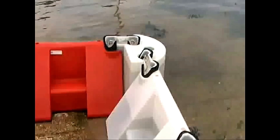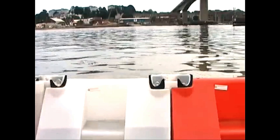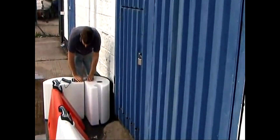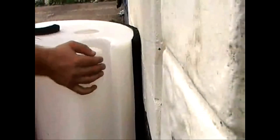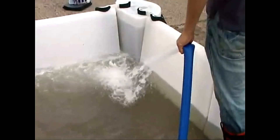These barriers are versatile, serving as both temporary and permanent solutions. If clients are unsure about how many blocks they need, they can simply send Fluvial Innovations an email with photos, and their experts will provide a preliminary calculation to ensure the right fit for the job.